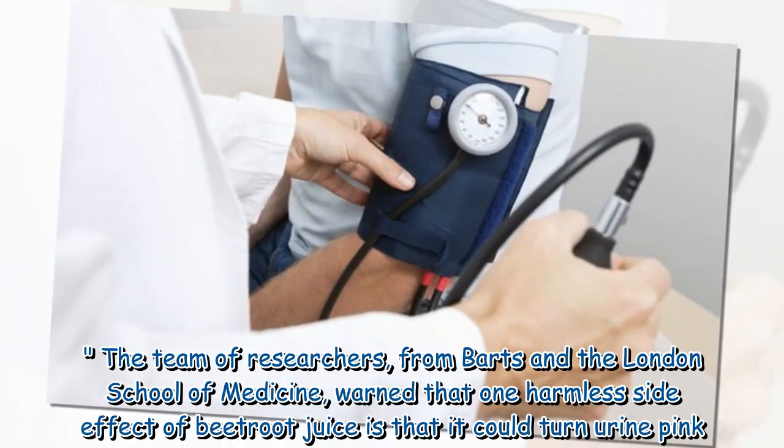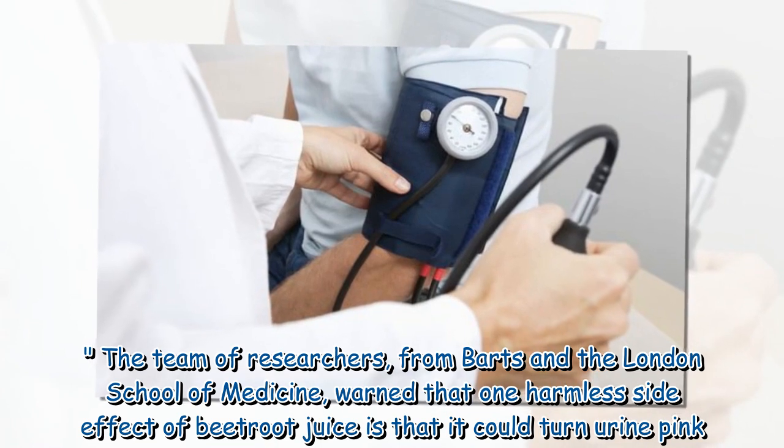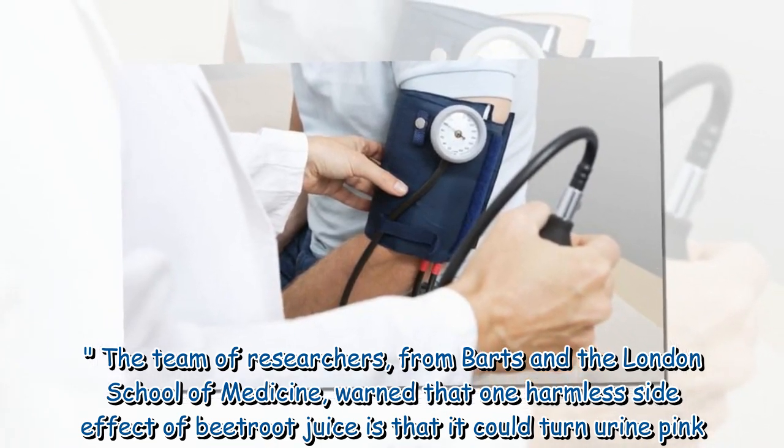The team of researchers, from Barts and the London School of Medicine, warned that one harmless side effect of beetroot juice is that it could turn urine pink.